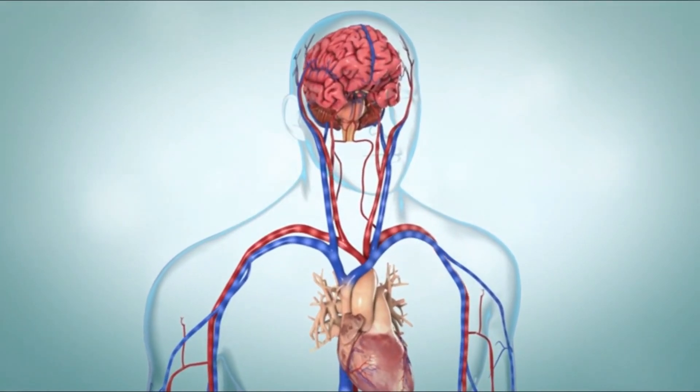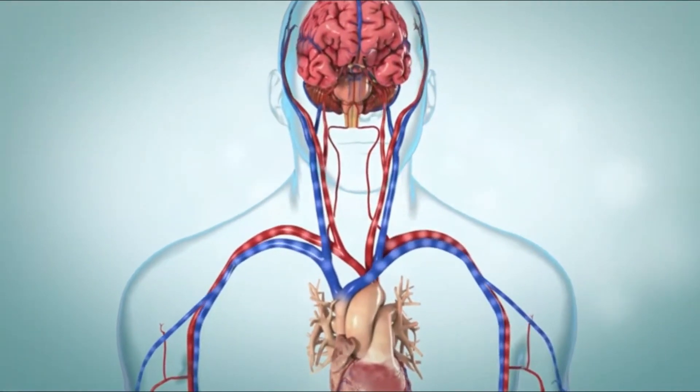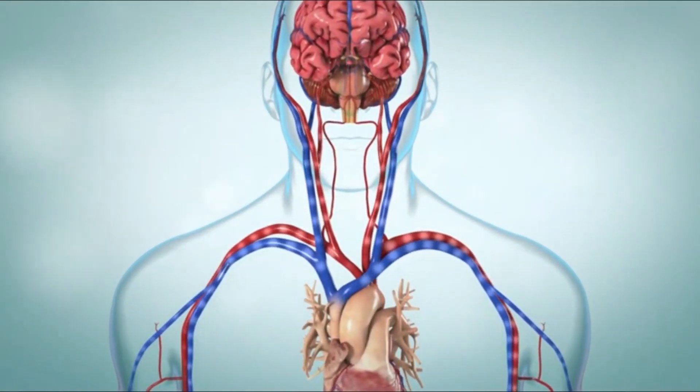Carotid artery disease is when a large blood vessel in the neck is partially blocked. It's a condition many people don't know they have until it causes a serious problem.